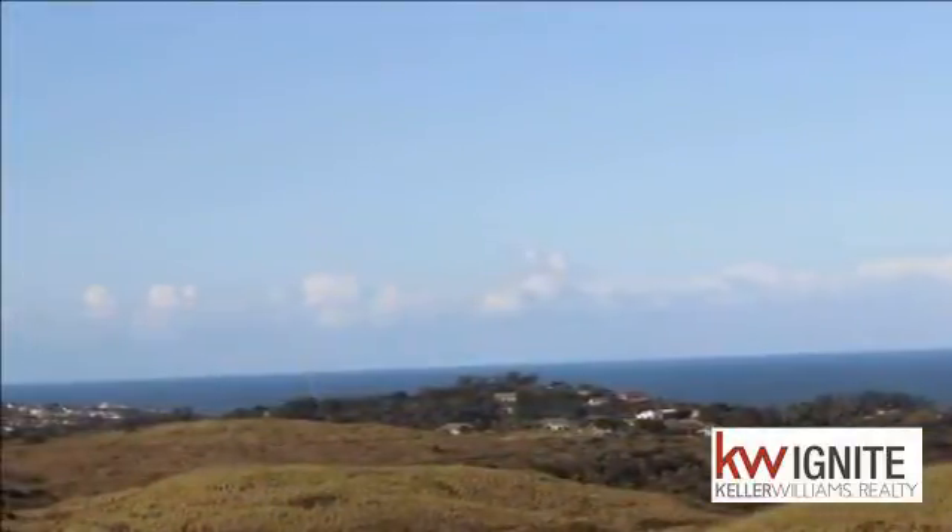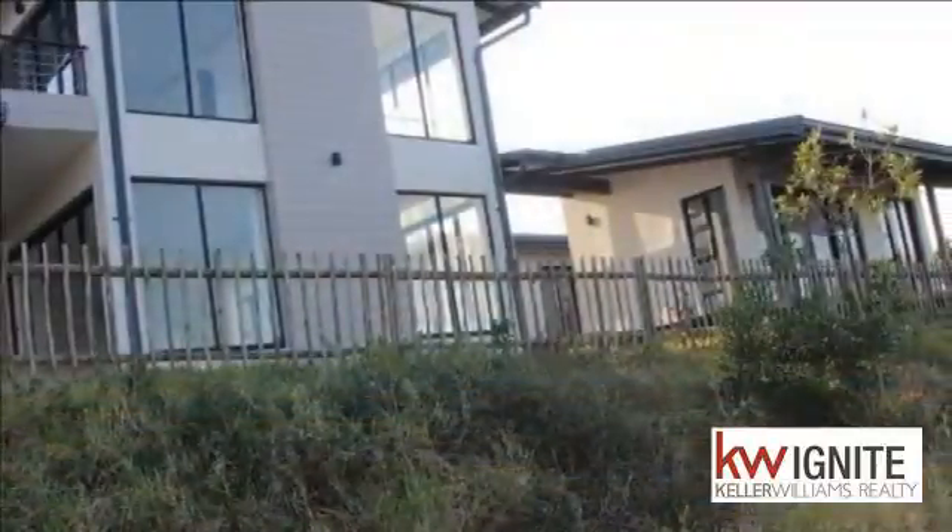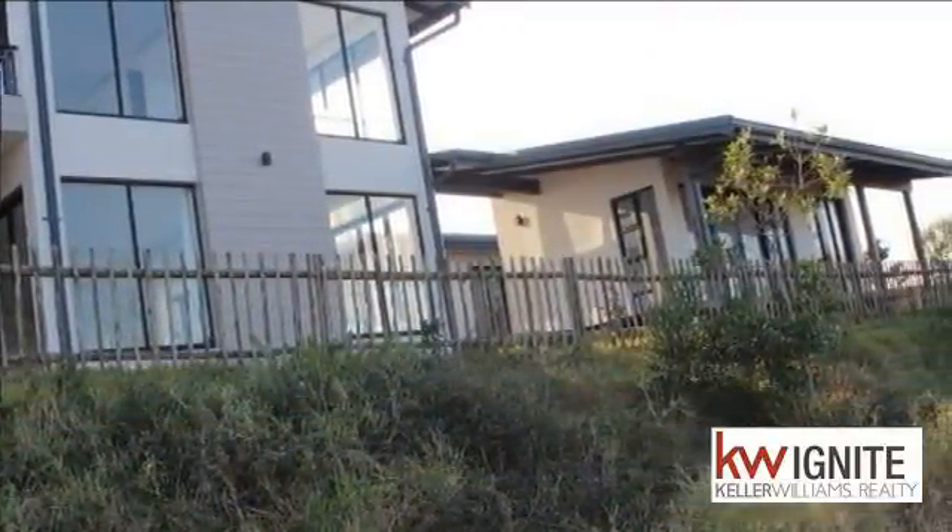Come and view this lovely large family home in Sambithi. There is tons of floor-to-ceiling glass and expansive sea views.